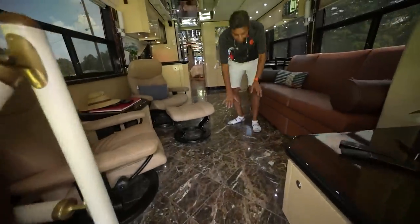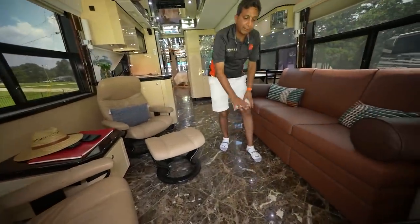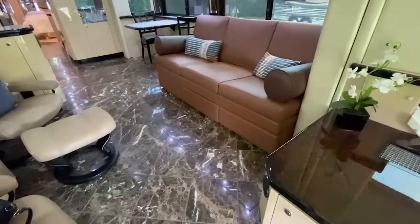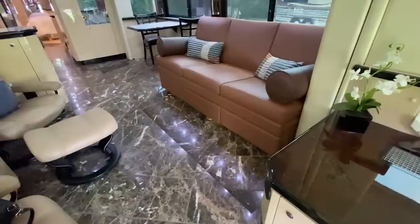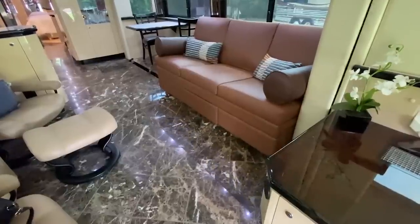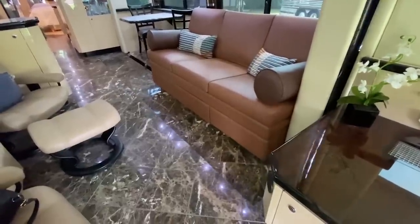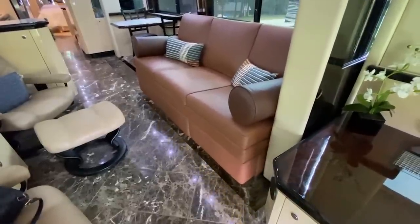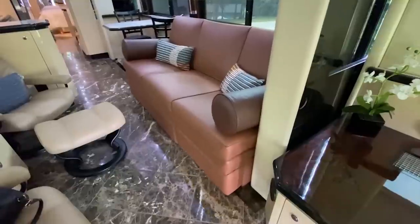Check this thing out — this is a big thing right here. Flush tile that I talked about earlier — a million dollar bus or more. When the slide comes in, this whole floor would tuck down and the slide would come in. When the slide goes out, the floor reappears and makes it all flush. It's beautiful.